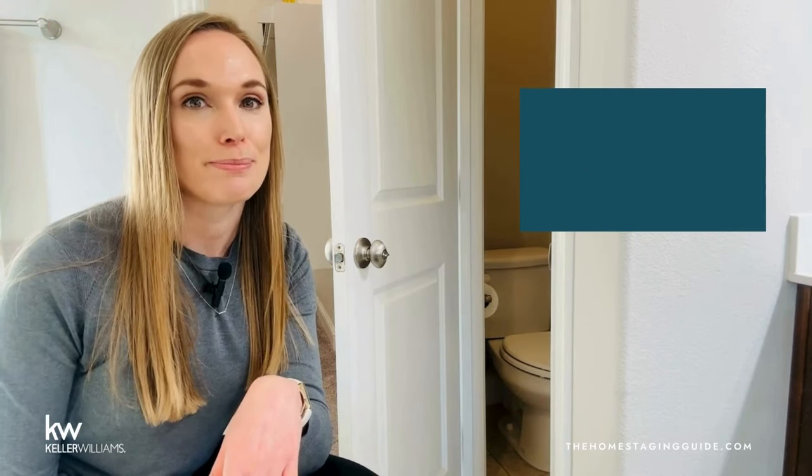The garage is not exempt from the impact of staging when selling your home. Transforming your garage into an organized and appealing space holds significant importance in the eyes of potential buyers. A staged garage gives the impression of ample storage space — neatly organized items and well-used storage solutions help buyers envision the potential for storing their belongings efficiently. A well-maintained and organized garage communicates that the entire property has been well cared for. If you need extra storage space from decluttering the inside of the home, you can store boxes stacked neatly in the furthest corner of the garage, though a portable storage unit like a pod is preferred.